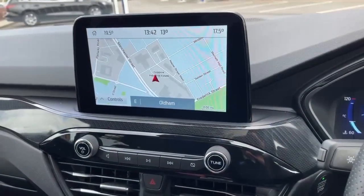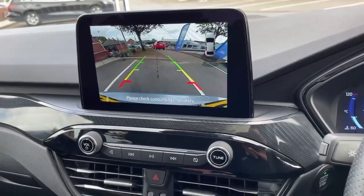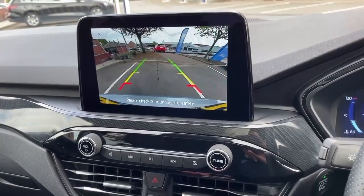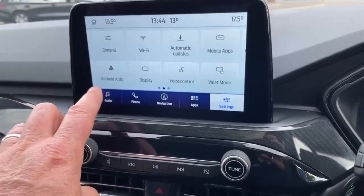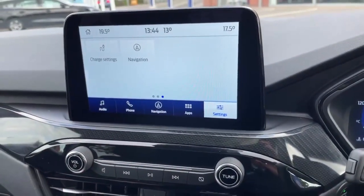That's the navigation screen, and that's the view from your rear view camera. The entertainment system is all touchscreen, so you've got B&O Play, driver assistance, Apple CarPlay and Android Auto. It's also Wi-Fi compatible.